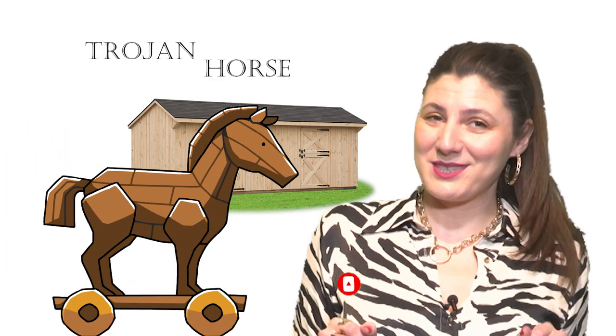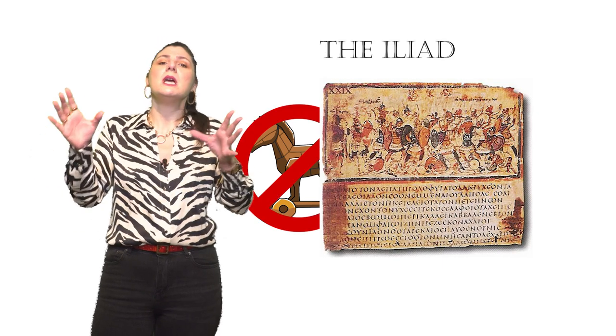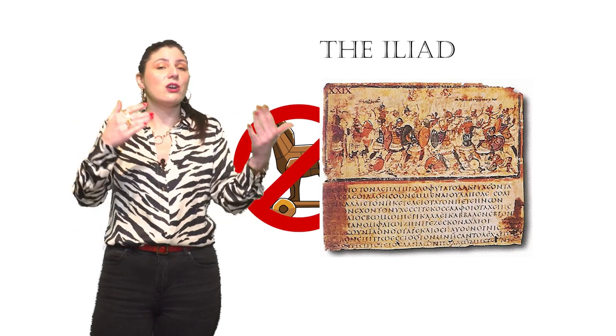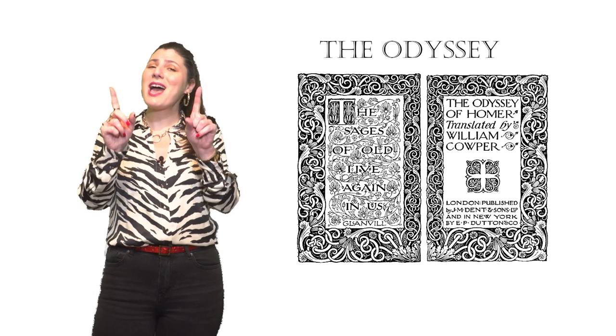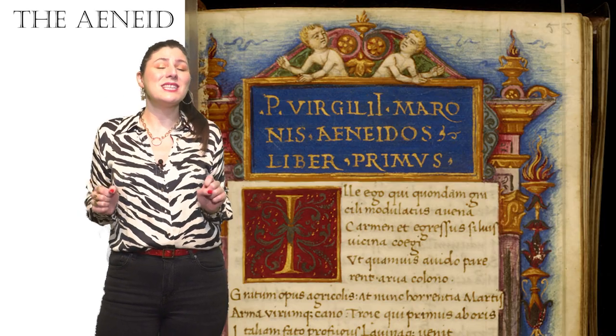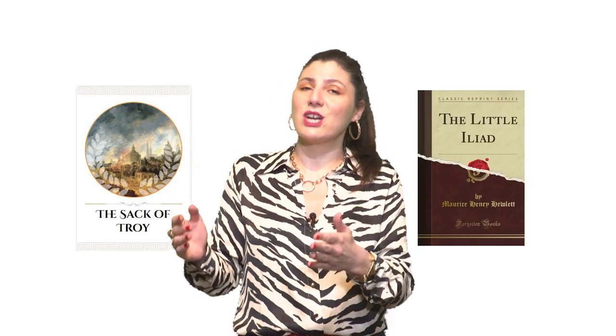First up, the Trojan Horse. This was a large wooden horse made by Greeks as a trap for the Trojans. This horse was not mentioned in the Iliad, as the poem ends before the end of the actual war, and it was briefly mentioned in the Odyssey. But we do have a full account of this story from the Aeneid by Virgil, from the 1st century BC. And some fragments of this story are preserved in works of the Little Iliad and the Sack of Troy. This horse was the ingenious idea of Odysseus.